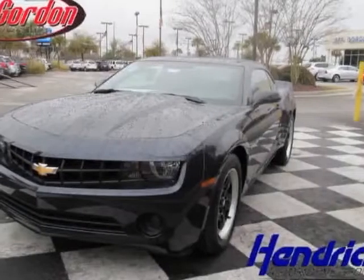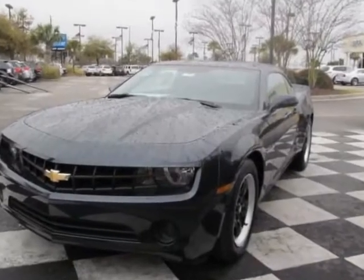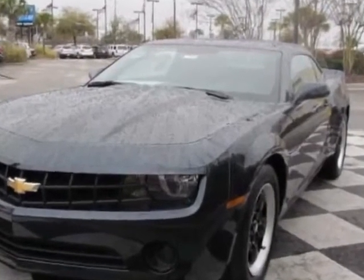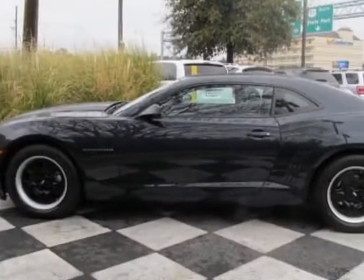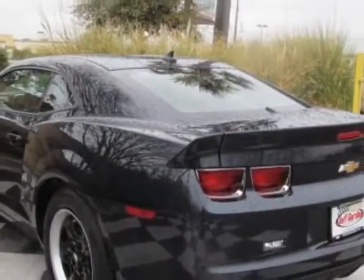Take a look at this new 2013 Chevrolet Cruze. For your protection, this vehicle has a full factory warranty. This vehicle gets an estimated 26 miles per gallon in the city, and an estimated 38 on the highway.